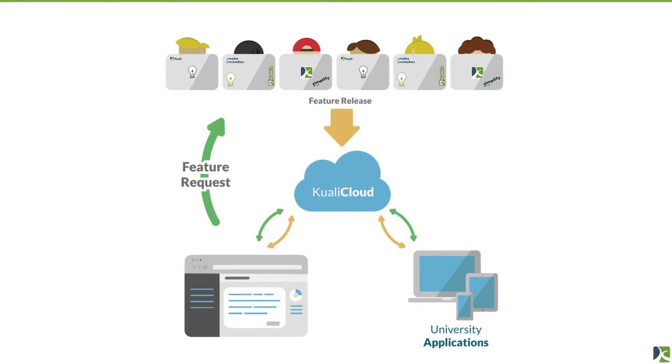In the Kuali cloud, we're shipping new value and new features several times a week — that's happening today. Our research product ships about twice a week. The student product ships sometimes three to five times a week, sometimes twice a day. When a new feature is available, it goes in immediately. Our applications use APIs to access the cloud, and you have access to the same APIs to write your own applications.